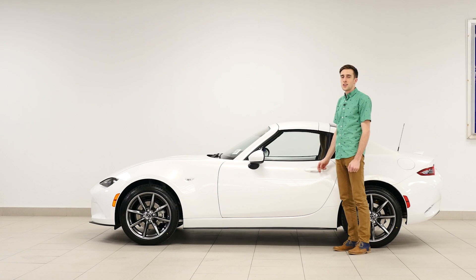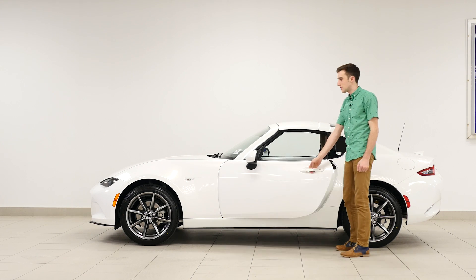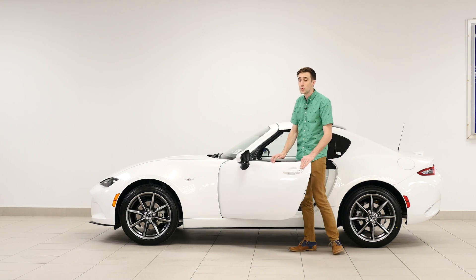That was a conversation with some strangers. See, that's how much everyone likes the new Miata.